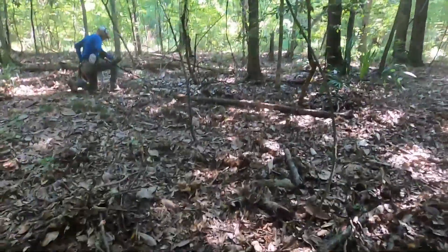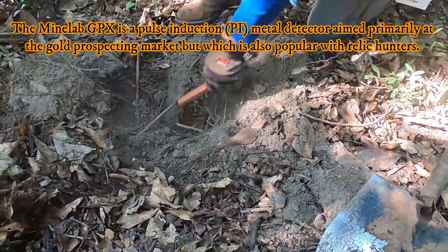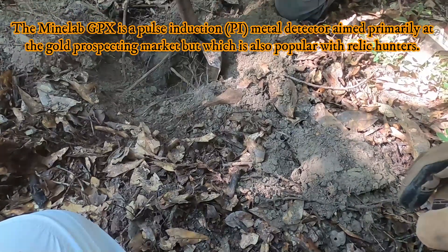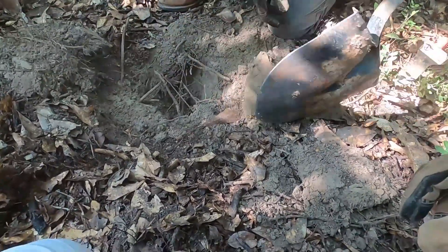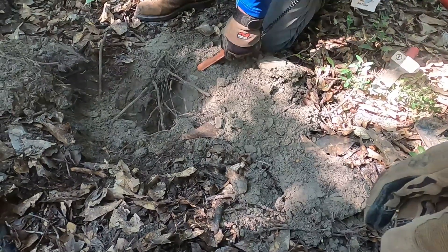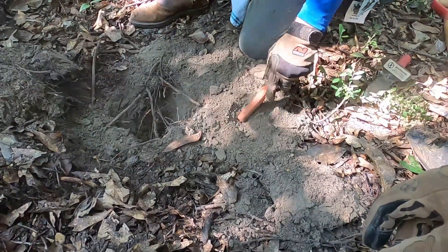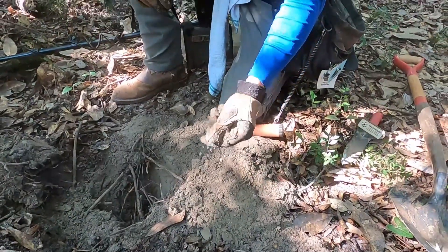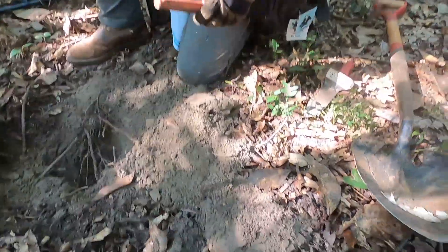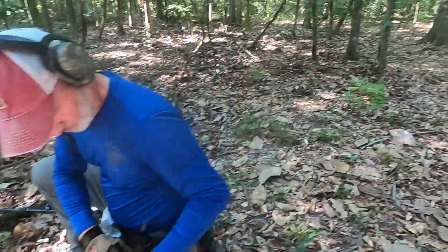He thinks he's got a bullet, so let's come over and see what the grand master with the GPX has found. That's deeper than you thought. Yeah, it's hard to tell with the GPX when I've got it jacked up like that. That's just a fired bullet. It sounded better than that — sometimes these fired bullets sound kind of wonky when they're all deformed. Good job, so we're all on the board.